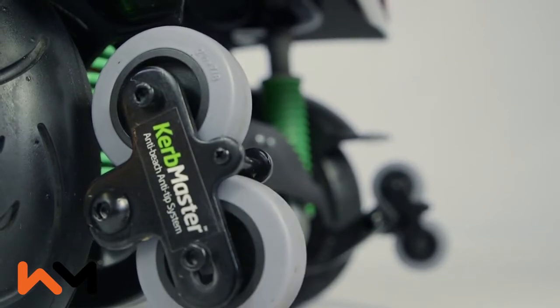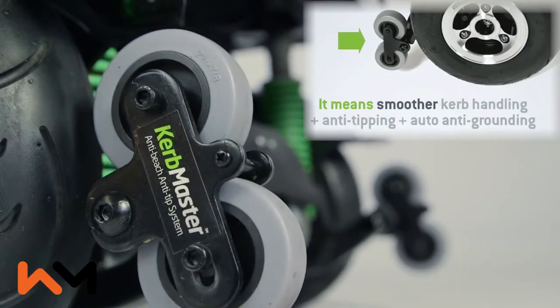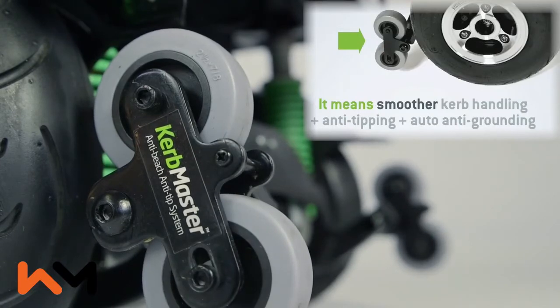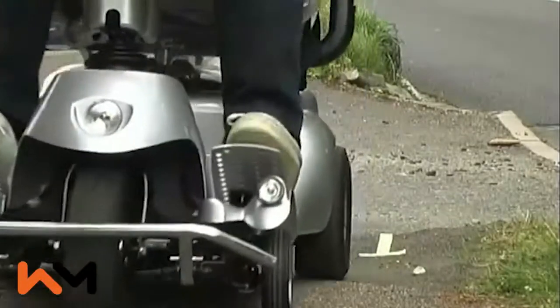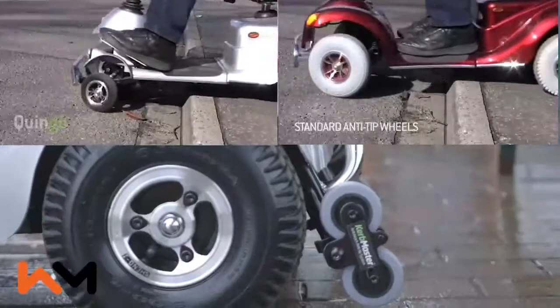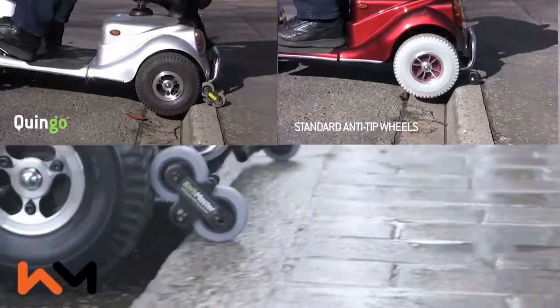The Quingo Vitesse is also equipped with anti-beaching, anti-tipping curb master technology, which includes two small wheels on the back of the scooter. These wheels prevent the scooter from tipping over when on a steep incline. In addition, they allow the Quingo to navigate larger kerbs or bumps without beaching or becoming stuck.